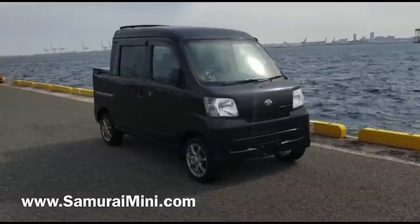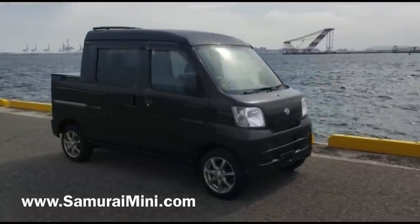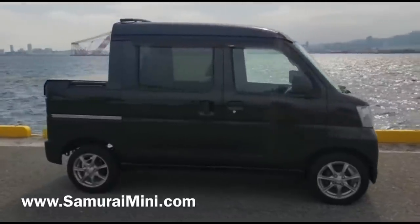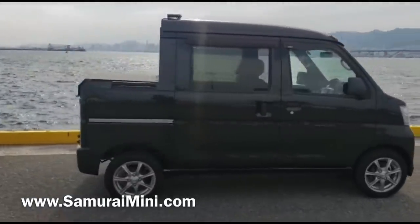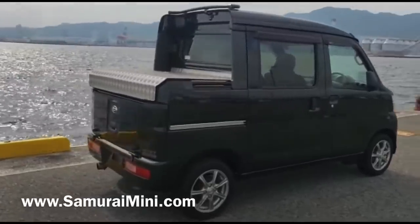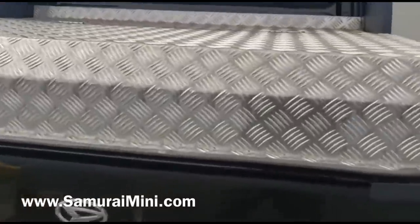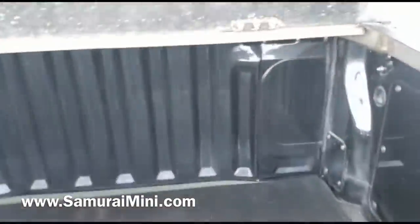Hello everyone, this is Sam from SamuraiMini.com, and this is a video of another little Hi-Jet deck van that we've got. This one's in black, as you can see, with a nice set of aftermarket alloy wheels. It's a tidy little truck — half a van, half a pickup, as the name implies: deck van.